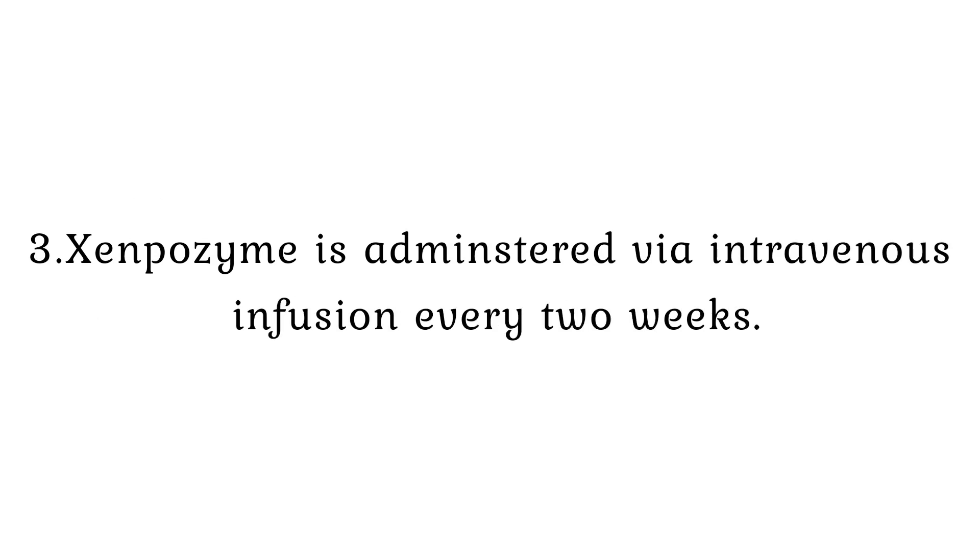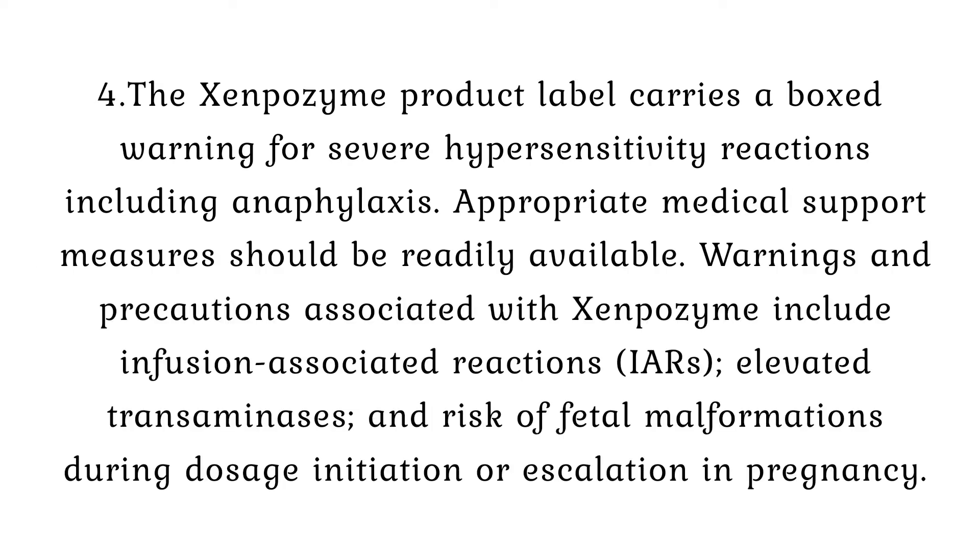Xenpozyme is administered via intravenous infusion every two weeks. The Xenpozyme product label carries a boxed warning for severe hypersensitivity reactions, including anaphylaxis. Appropriate medical support measures should be readily available.